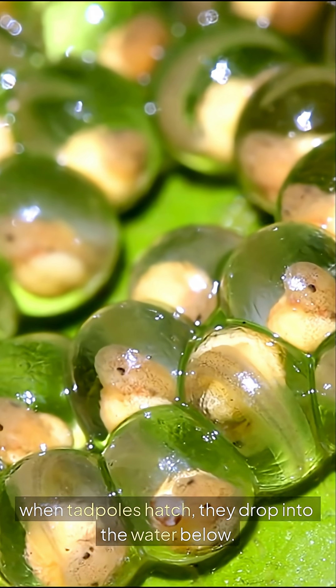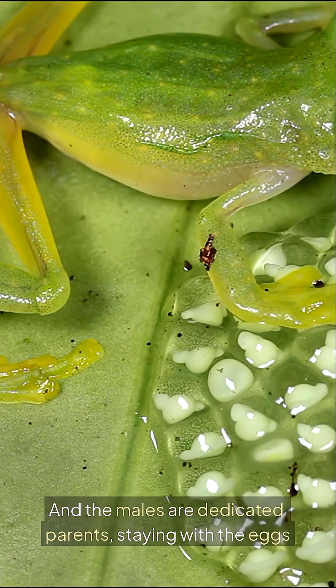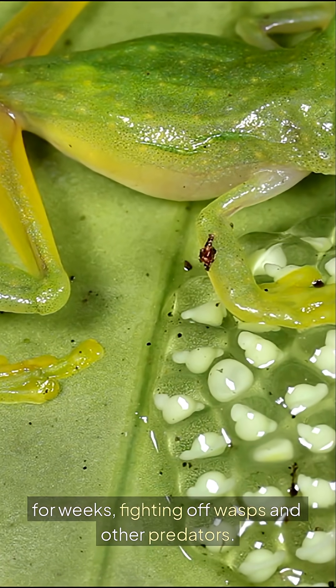When tadpoles hatch, they drop into the water below. The males are dedicated parents, staying with the eggs for weeks and fighting off wasps and other predators.